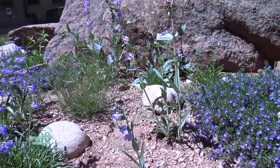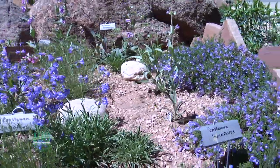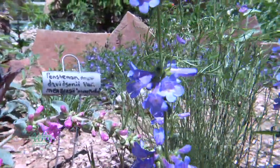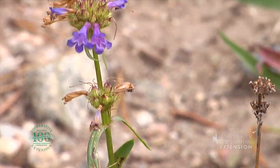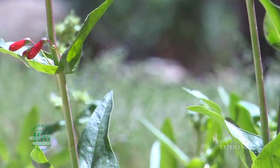These water-wise plants vary in size and color and bloom throughout the summer season. Floral colors include white, blue, violet, purple, pink, magenta, and red.